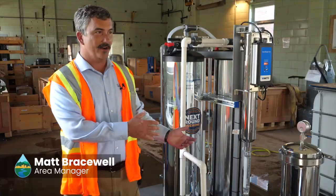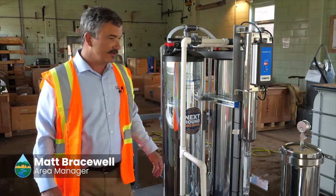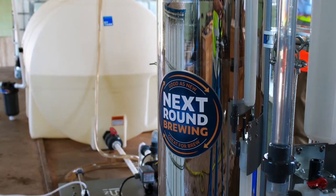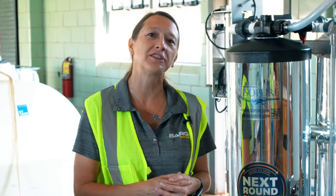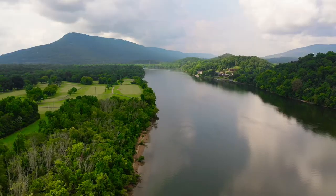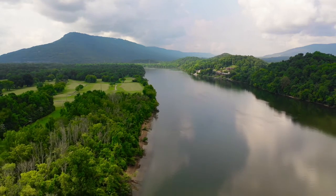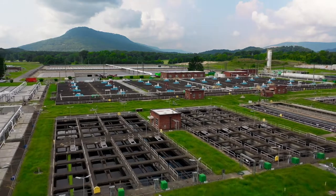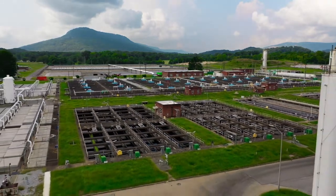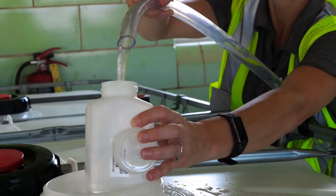We're taking water that would normally be going to the river and directing it into our treatment unit to further treat it. Typically, used water is treated and then discharged into the environment where it gets blended with rainwater and other water before it's reused downstream. We're just doing that on a faster time scale here by taking it directly from the treatment plant, filtering it through this equipment, and creating drinking water immediately.